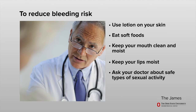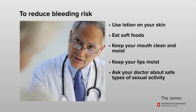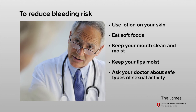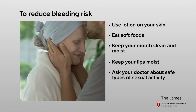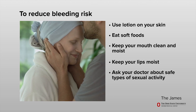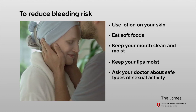Talk to your doctor about what types of sexual activity are safe based on your platelet count. Water-based lubricants may be suggested. Certain sexual activities should not be done when your platelets are very low. This may include no oral, vaginal, or anal sex.